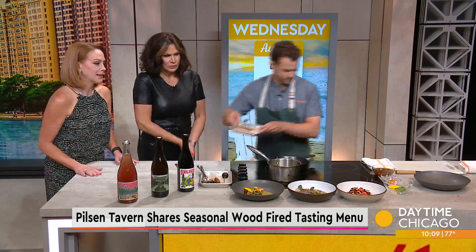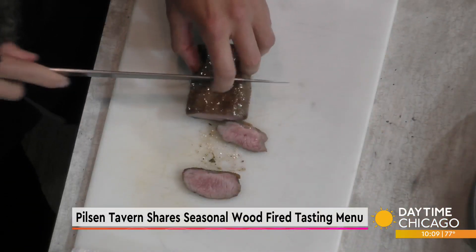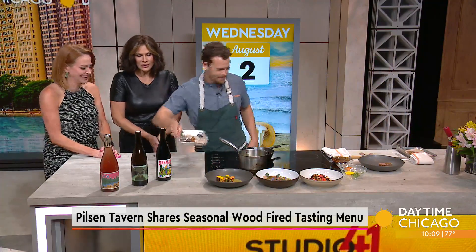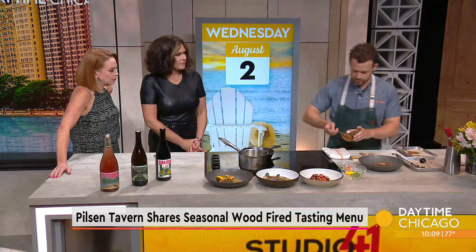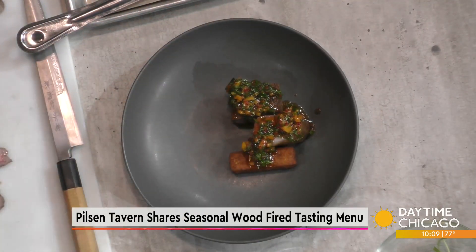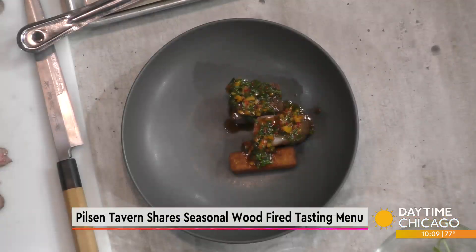Now we just plate — a couple pieces of the lamb. And then we have our chimichurri, an apricot chimichurri. Traditionally, chimichurri is an Argentine condiment comprised of lots of olive oil, parsley, and dried chili. In this case we add some fresh chili, fish sauce, lime juice, and fresh apricots, which give it a nice fresh fruit flavor. So we're going to finish plating that — let's get the restaurant information up on screen. They're located at 1227 West 18th Street in Pilsen, and you can follow them on Instagram or visit dusekschicago.com.